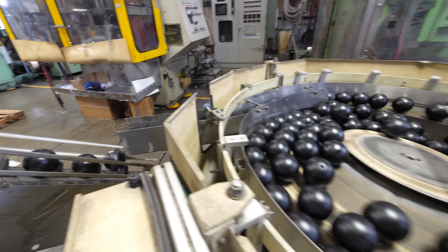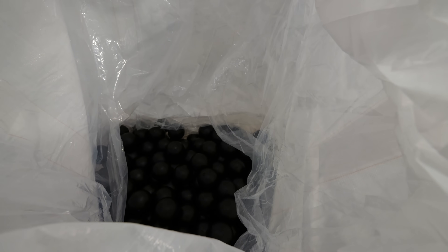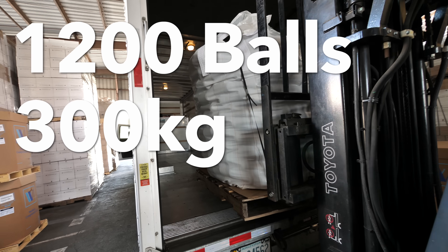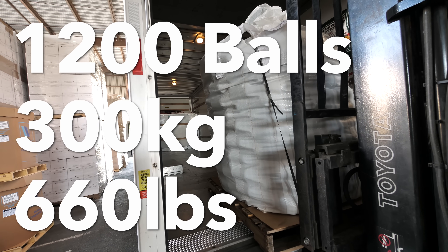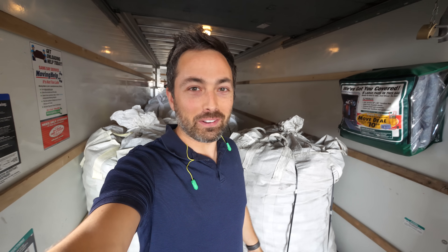What makes shade balls inherently more dangerous than other plastic balls is that they're half full of water, so they're heavy. This bag of 1,200 shade balls weighs 300 kilograms, or 660 pounds. So when I ordered 10,000 of these things, I didn't really think about how hard it would be to get them home, and now we have them all in the back of a U-Haul. The only challenge: getting them out.